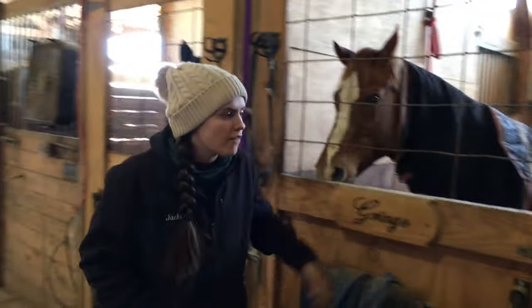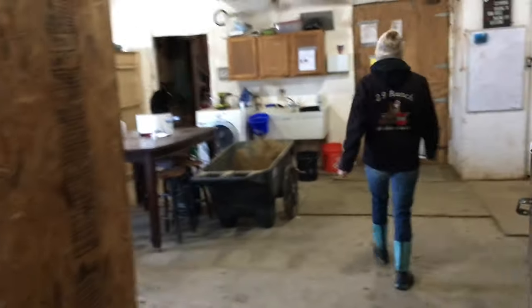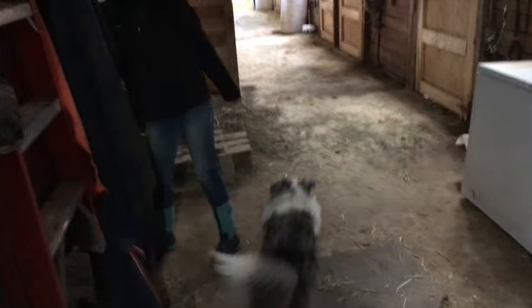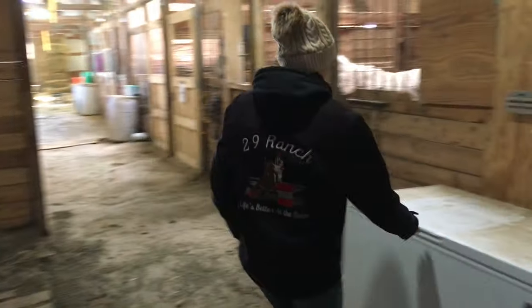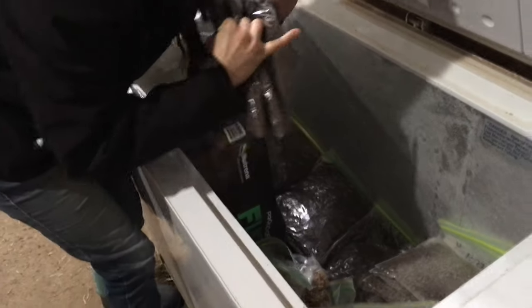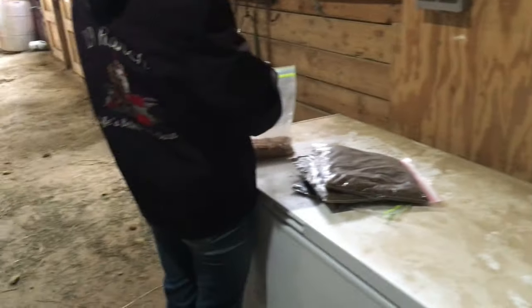Usually I start off by giving my horses all their grain because then they usually go outside. All my grain. So Tom gets his — he's right here.